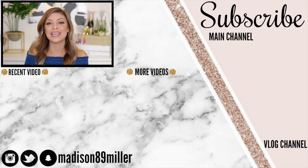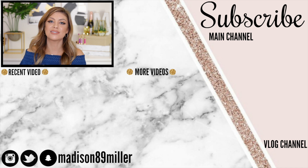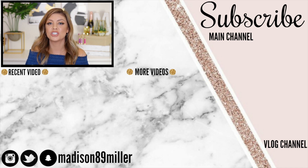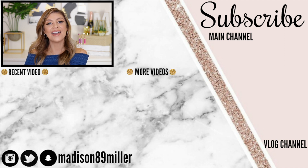Those are all the products in the Ipsy Glam Bag for the month of February. I hope you guys enjoyed this video and got to see all the options. It's really important to always review the products you get in your glam bags so you can get stuff you love and steer away from stuff you don't. A huge thank you to Ipsy and Ipsy's brand partners for these products. If you enjoyed this video, give it a thumbs up and comment down below if you do Ipsy Glam Bag unboxings too — I love checking out your channels to see what you guys got. I'll see you in my next video. Bye!